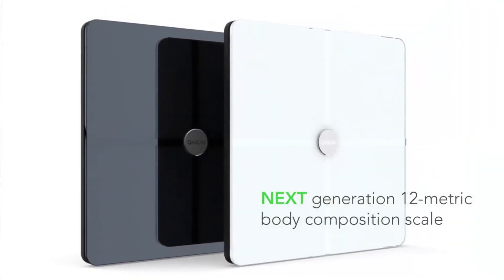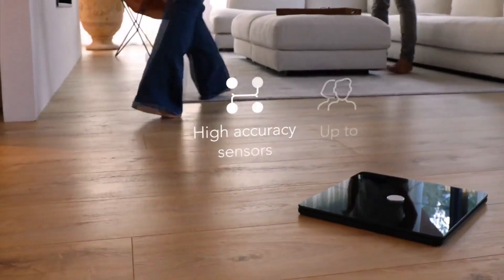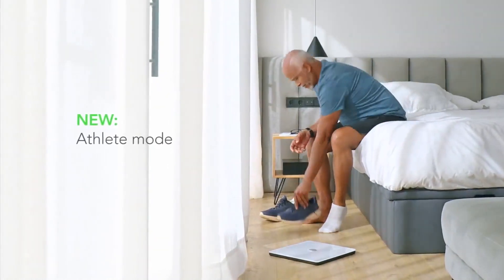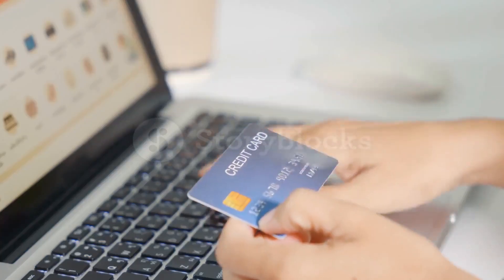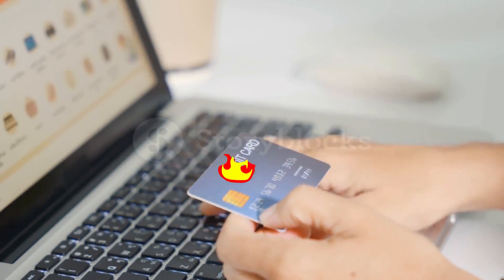Hey guys! In today's video, I'll be reviewing the top 8 best smart scales. I made this list based on my personal opinion, and I tried to rank them based on their quality, durability, customer reviews, and more. If you want to know about the best pricing and more information, you can check the description links below.